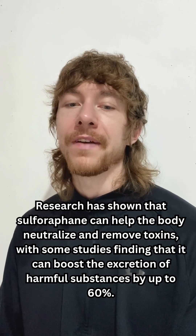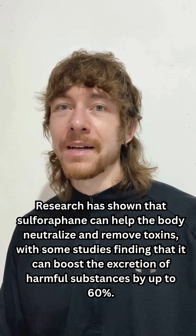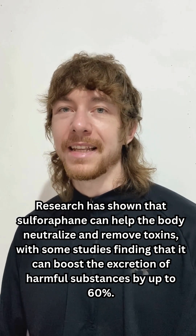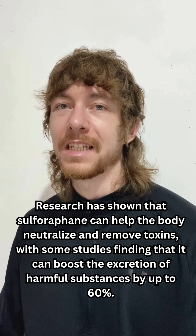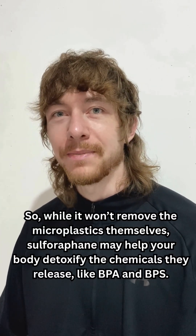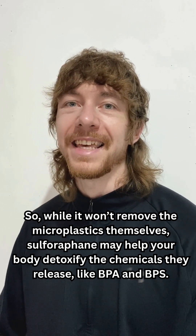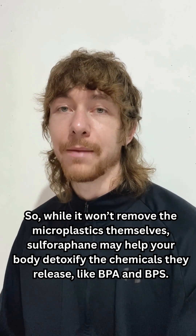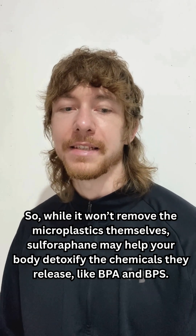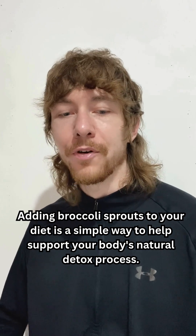Research has shown sulforaphane can help the body neutralize and remove toxins, with some studies finding that it can boost the excretion of harmful substances by up to 60%. So, while it won't remove the microplastics themselves, sulforaphane may help your body detoxify the chemicals they release, like BPA and BPEs.